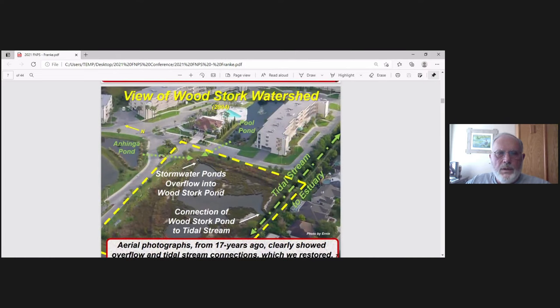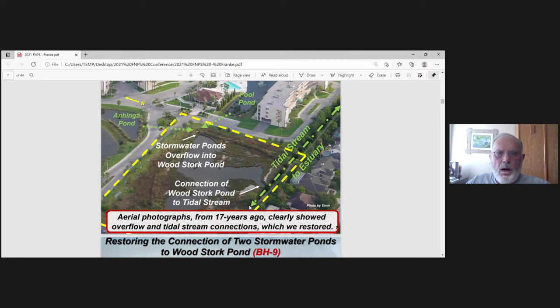Here's another closer view from nearly 20 years ago. You'll see two things: Hinga Pond over here and Pool Pond over there, and they both overflow into Woodstork Pond right here. You can see the tidal stream from nearly 20 years ago, and there's a connection from Woodstork Pond to the tidal stream, allowing tidal flush into Woodstork Pond. In Woodstork Pond you'll have many things — it's a nursery, a place for colony birds.